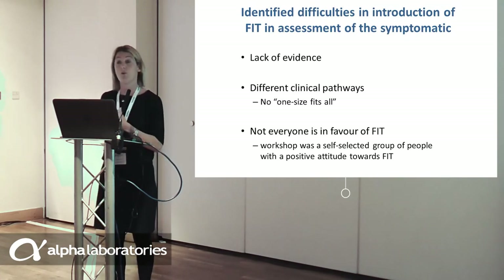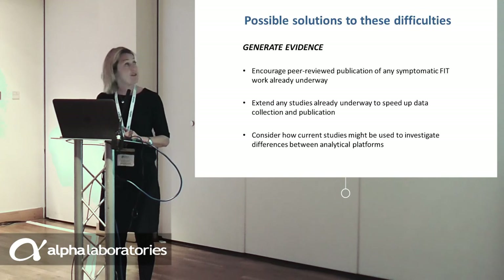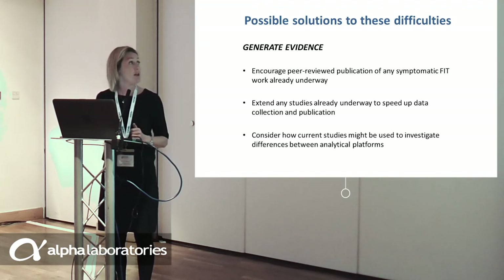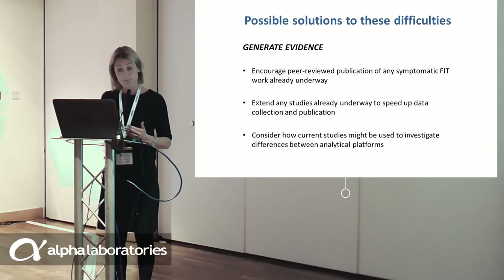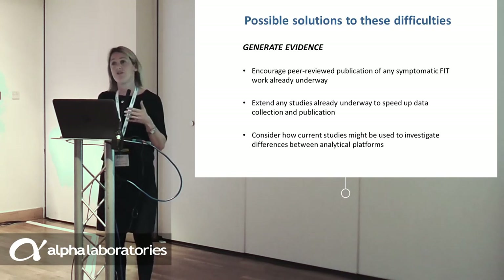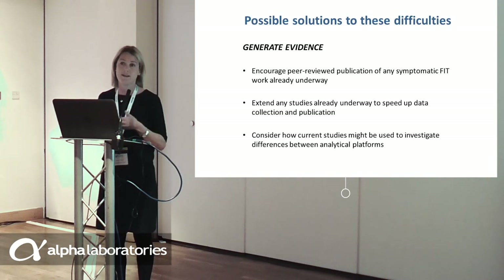It was acknowledged that not everyone is in favour of FIT and that the workshop was very much a self-selected group of FIT enthusiasts. There is a large group of gastroenterologists who are not yet convinced, hence the need for more evidence. Possible solutions include generating more evidence — ideally from the English population — publishing current work in peer-reviewed journals, extending studies and recruiting from more organisations and hospitals, and considering how biochemists can feed into clinical studies to examine differences between analytical platforms.